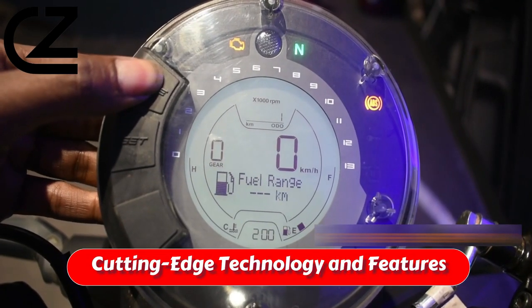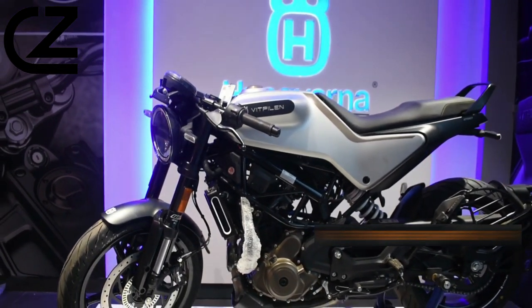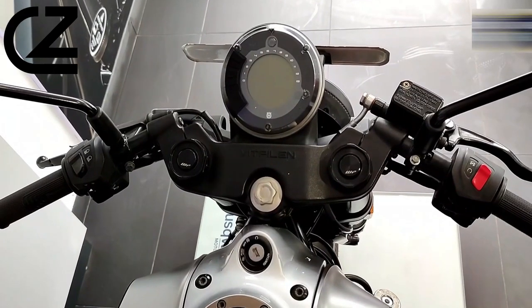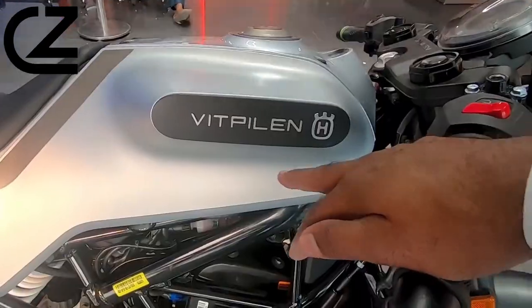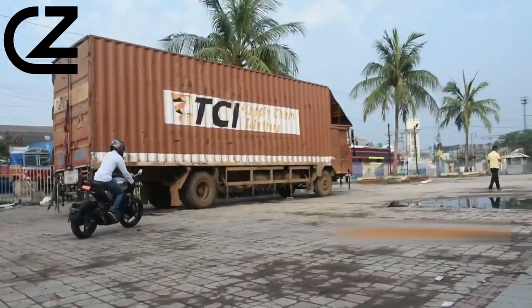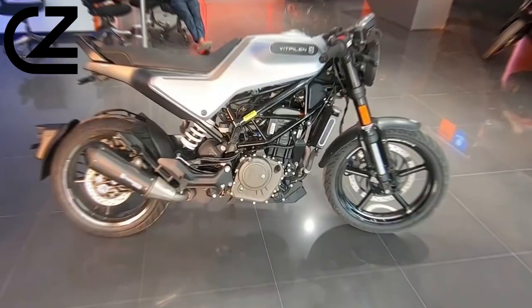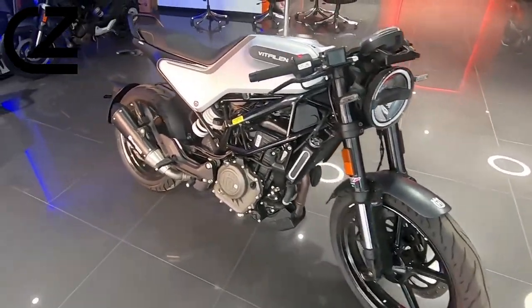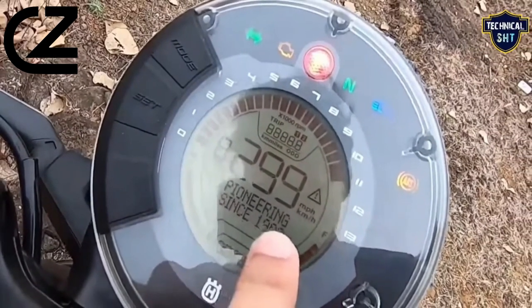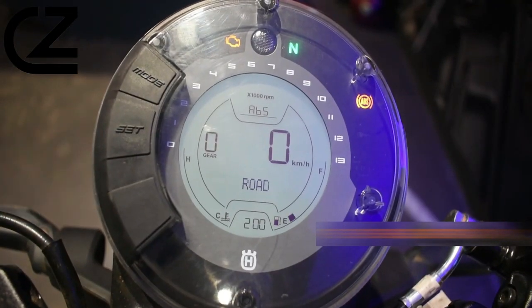Cutting-edge technology and features. The Husqvarna Vitpilen 250 is brimming with state-of-the-art technology and innovative features that underscore its futuristic appeal. It incorporates a sophisticated ride-by-wire throttle system that offers riders precise control over the engine's power, enhancing the overall riding experience. The motorcycle also boasts an advanced ABS braking system, providing superior stopping power and safety in a variety of riding conditions. Riders will appreciate the modern digital display, which presents essential information in a clear and concise manner, allowing them to focus on the road ahead.